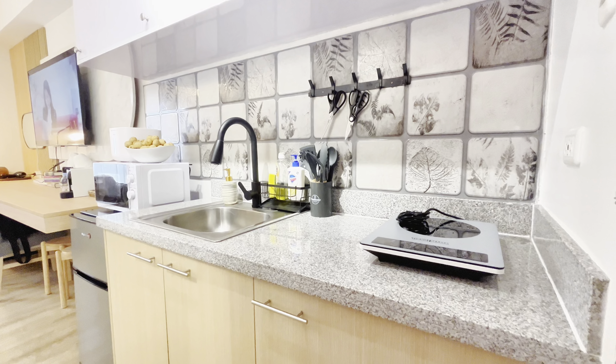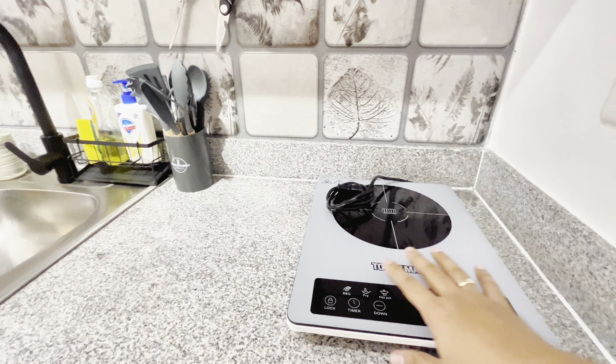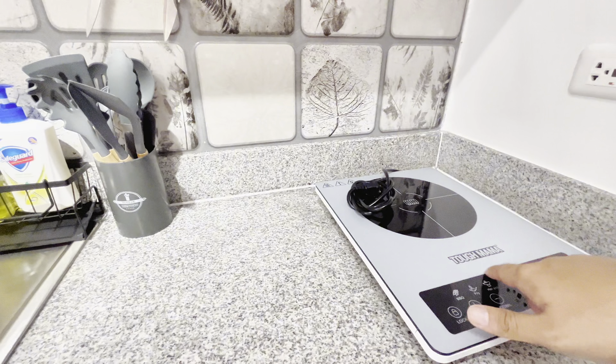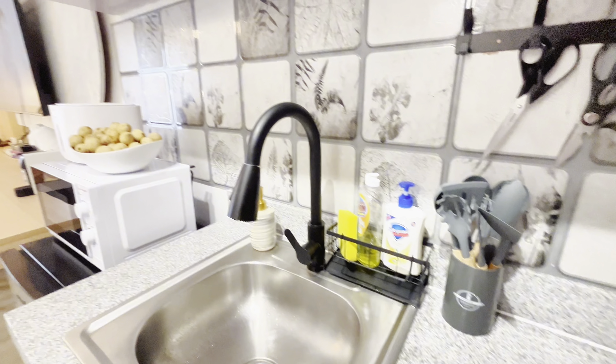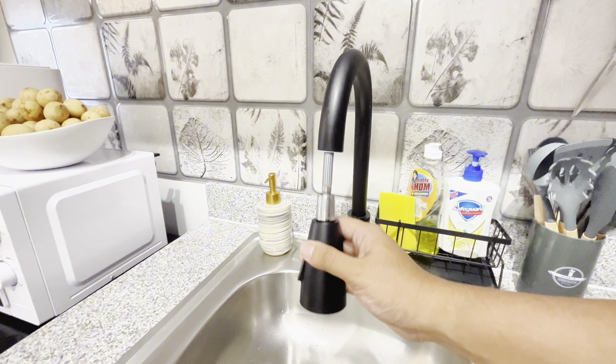At the entrance is the kitchen. She installed a very unique stove here — the brand is Tough Mama. And then there's this funny-looking faucet that extends.